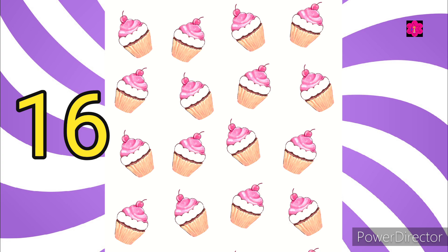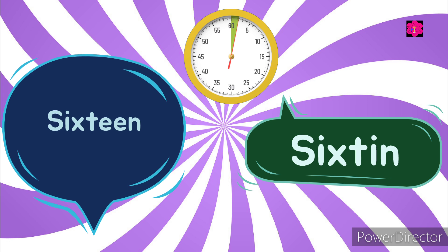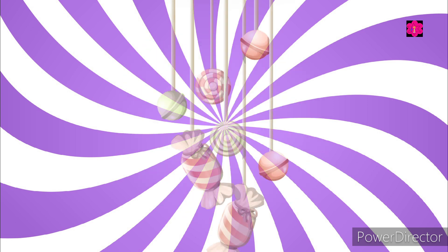Yes, sixteen! Choose the correct one. Yes, good job kids! Look at the picture — how many candies are there?